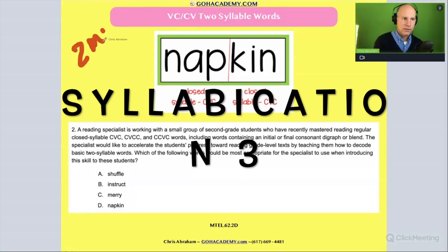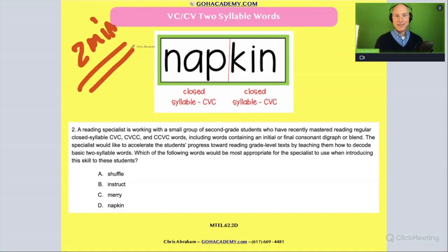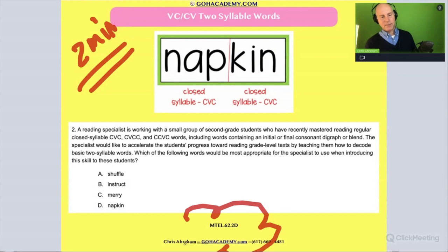Take two minutes and read this question. This is from the reading specialist exam — I know it's a little challenging, but have fun with it. Read it now, two minutes on your own. It involves syllabication. Go.